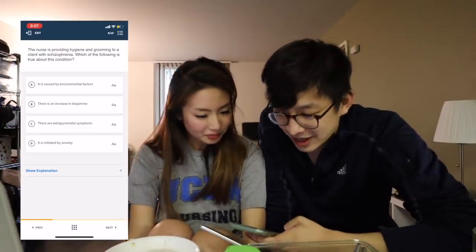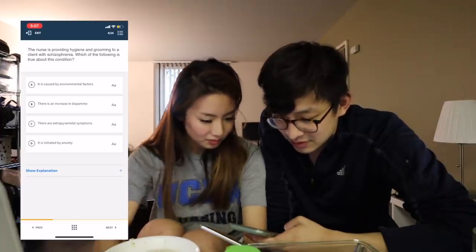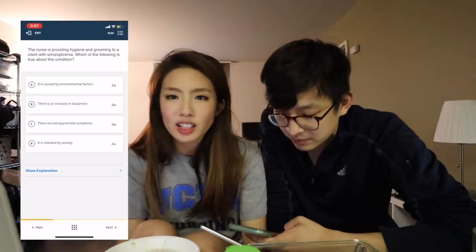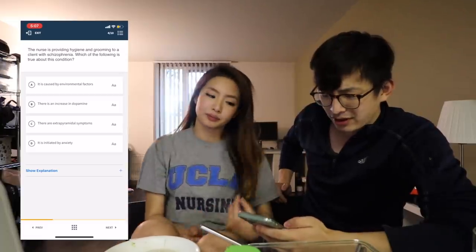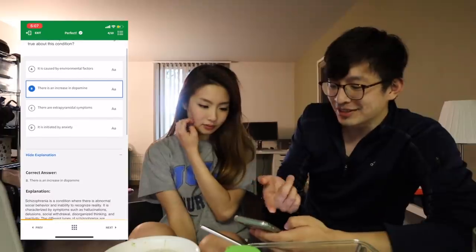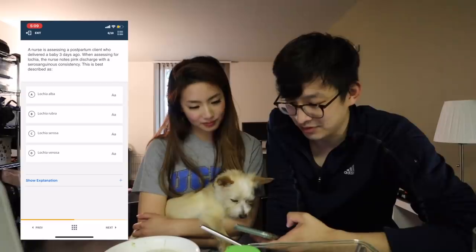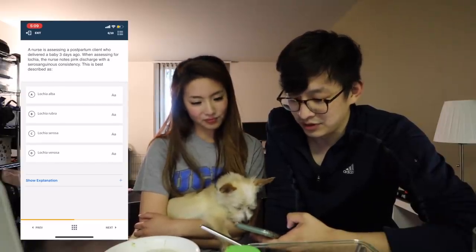The nurse is providing hygiene and grooming to a client with schizophrenia. Which of the following is true about this condition? Environmental factors increase in dopamine, there are extrapyramidal symptoms. I want the hard NCLEX questions - why is he getting the easy one? That was the only one that's like basic science-y. The nurse is assessing a postpartum client who delivered a baby three days ago, assessing the lochia.